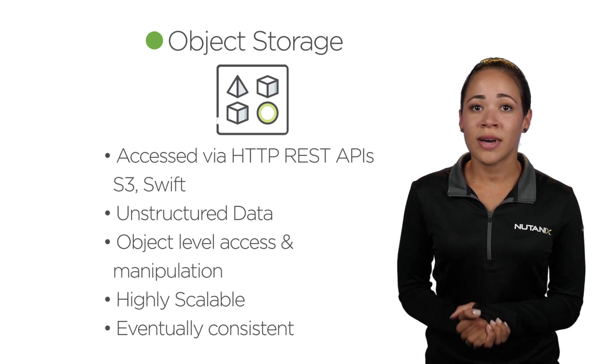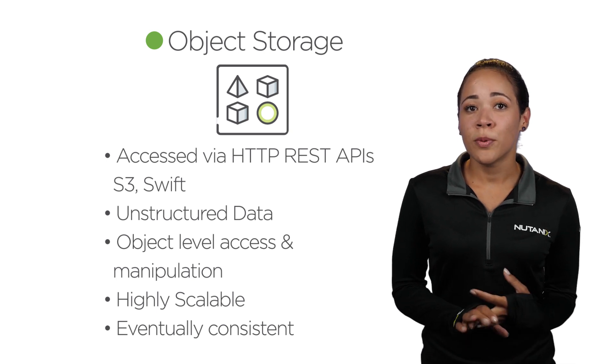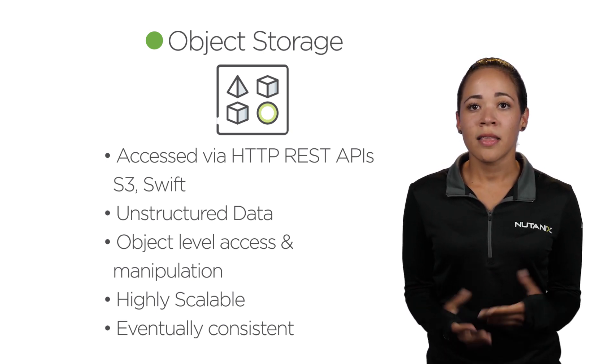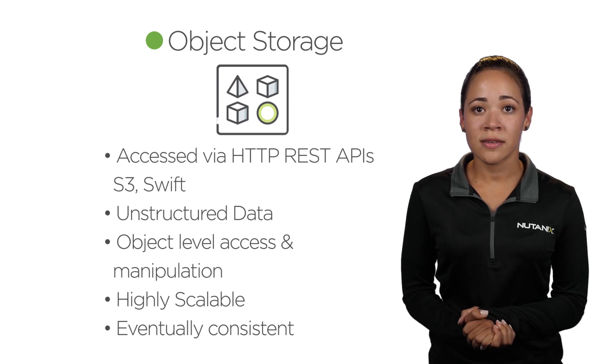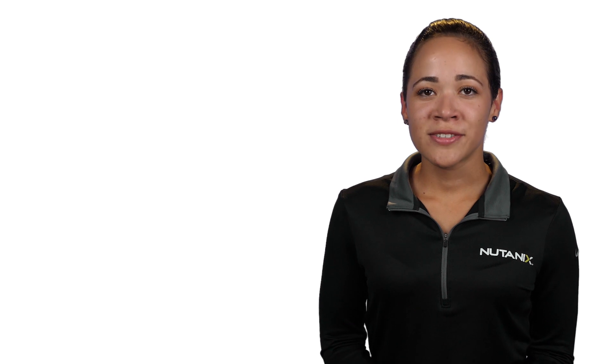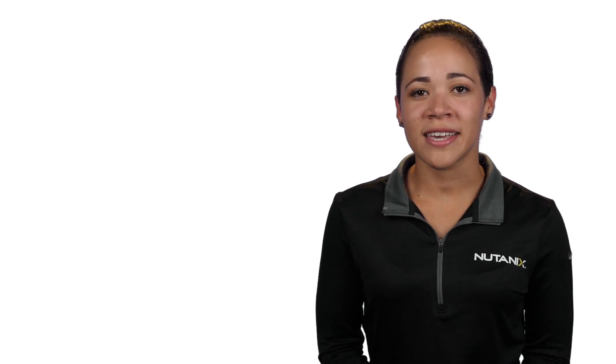In addition, this model is also accessible, reliable, and supports any device that talks HTTP REST APIs. The most common protocol to access objects today is Amazon's S3 API. While object storage offers many benefits and possibilities, it is important to note it is not ideal for all types of workloads and use cases.